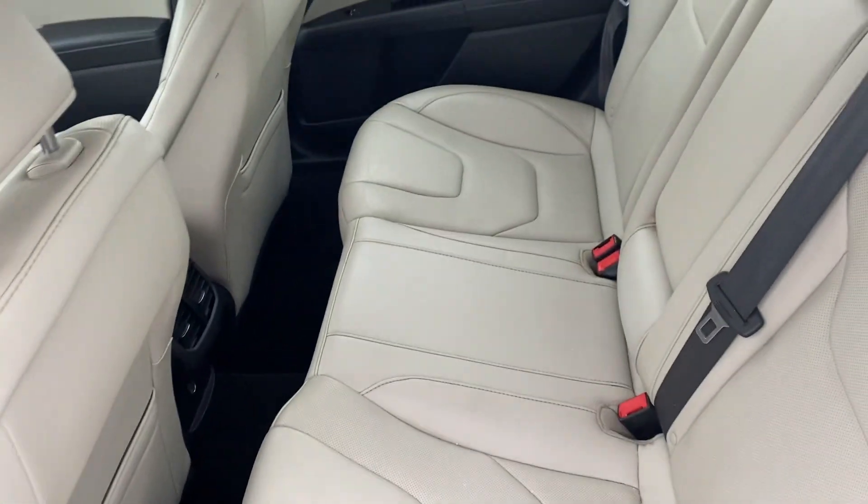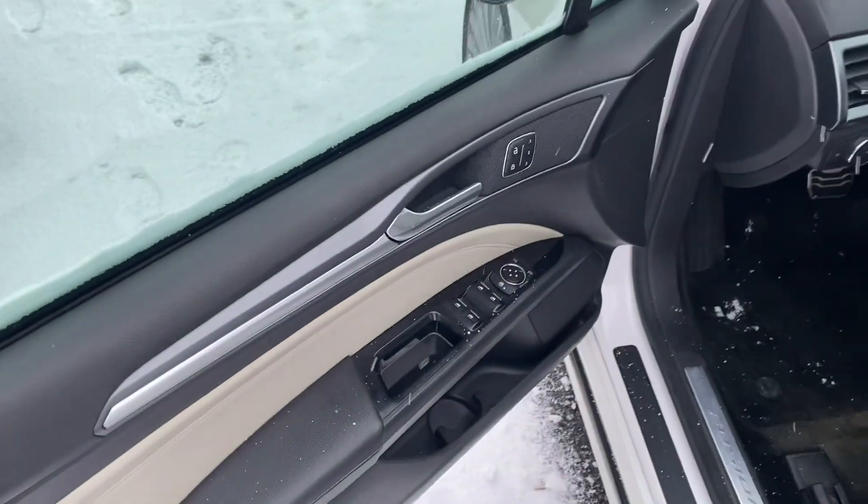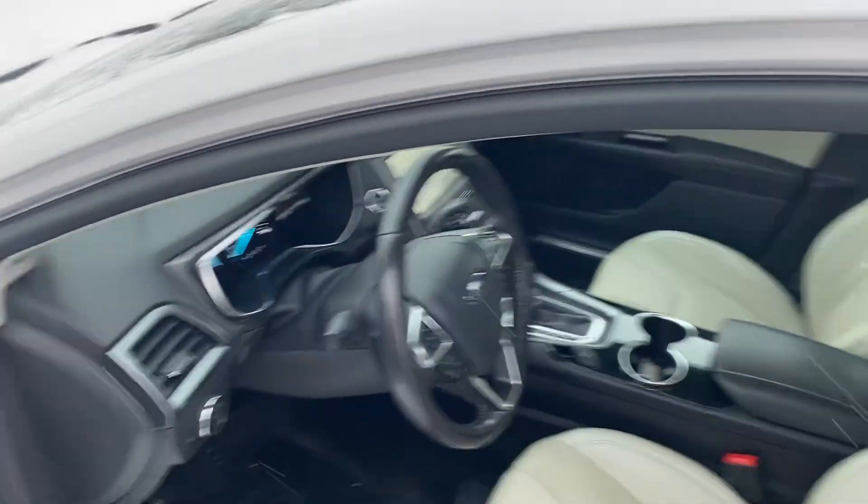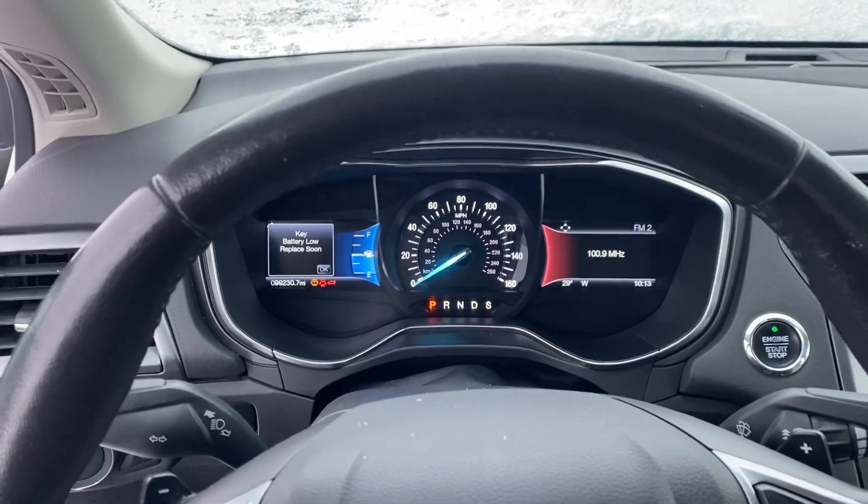Let's take a look at the back seat — she's wrapped in leather, plenty of legroom, power windows, power locks, power seats, memory seats. We'll take a step inside — we have your instrument cluster which is customizable.